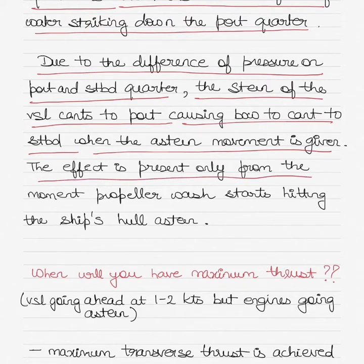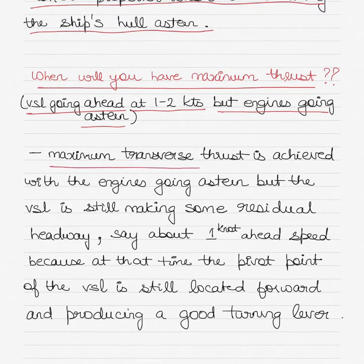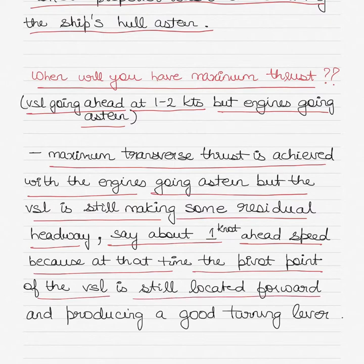It is evident during tests and trials that the force of water striking upwards onto the starboard quarter is much more than the force of water striking down on the port quarter. Due to the difference of pressure on port and starboard quarter, the stern of the vessel cants to port, causing the bow to cant to starboard when the astern movement is given. The effect is present only from the moment propeller wash starts hitting the ship's hull astern. Maximum transverse thrust is achieved with the engines going astern but the vessel still making some residual headway — about one knot — because at that time the pivot point of the vessel is still located forward, producing a good turning lever.